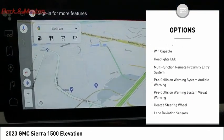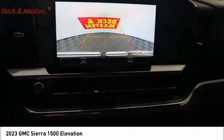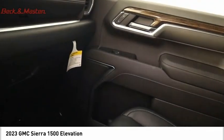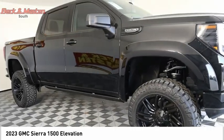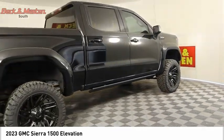LED active grille shutters, traction control, stability control, roll stability control, front suspension type strut, and rear step bumper. If you like it online, you'll love it in your driveway — take it for a spin today.